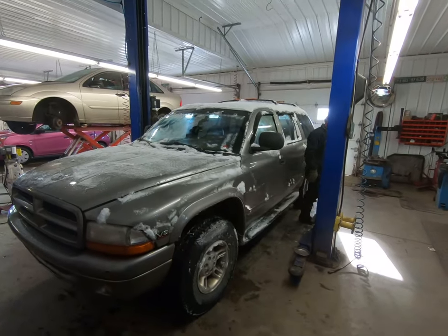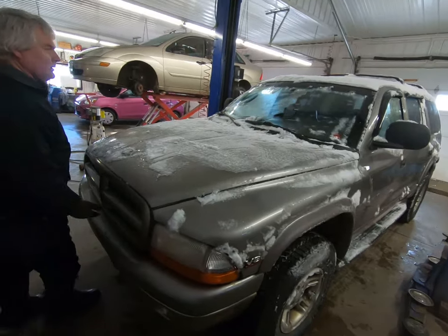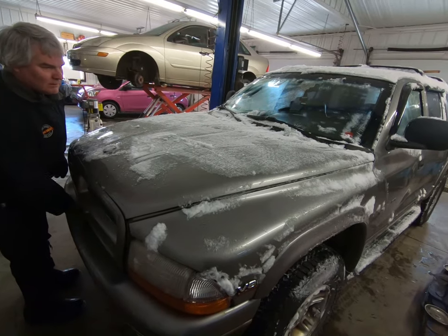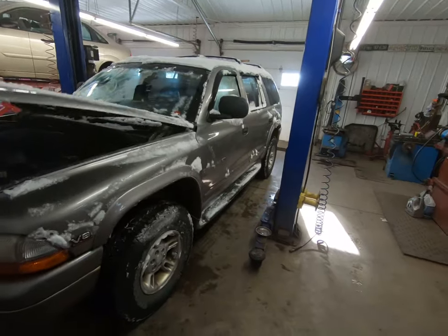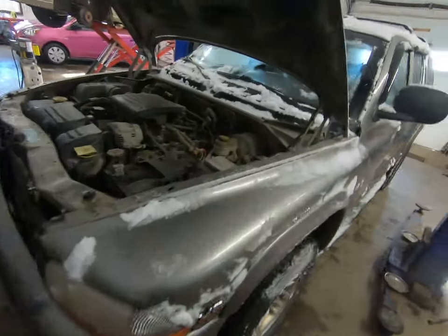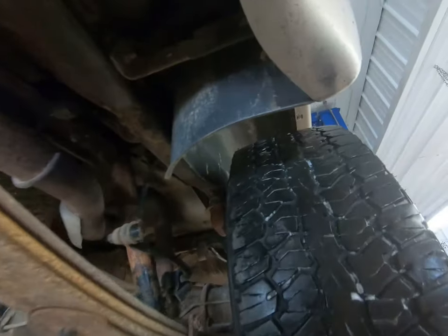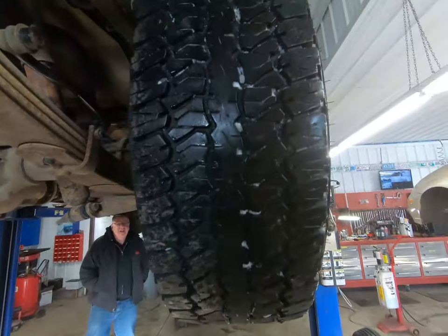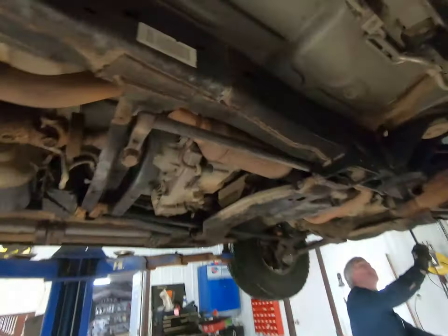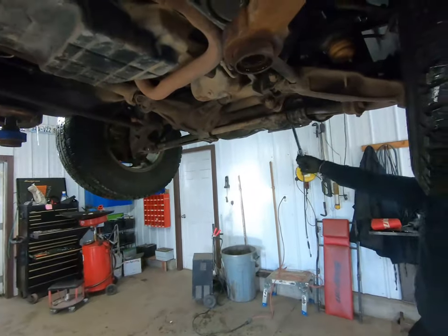So my money's on a seized motor. I haven't heard it, but when you go to start it, it just clicks like a bad starter. But if the starter can't turn the motor - big 4.7 - the frame looks good, not bad really overall. Rear diff is dry, tires are fairly decent. The frame is like the engine is locking up.